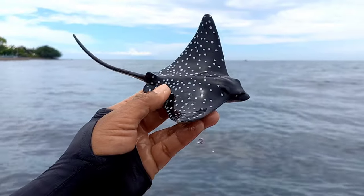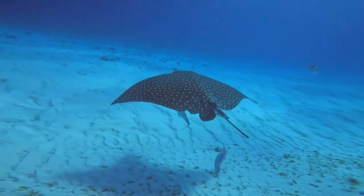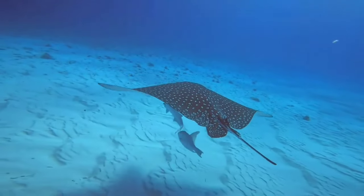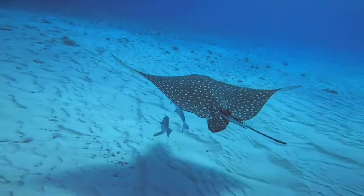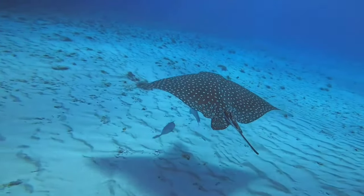There is a spotted eagle ray. Spotted eagle rays can be found in the Indo-Pacific region, the West Pacific region, the Indian Ocean, and the Southwest Atlantic Ocean. They usually live in shallow waters with coral reefs at a maximum depth of 80 meters, and are generally found spending their time swimming freely in open warm waters throughout the world.